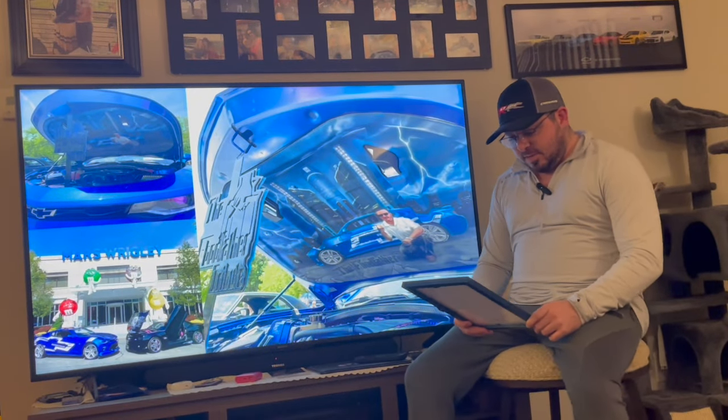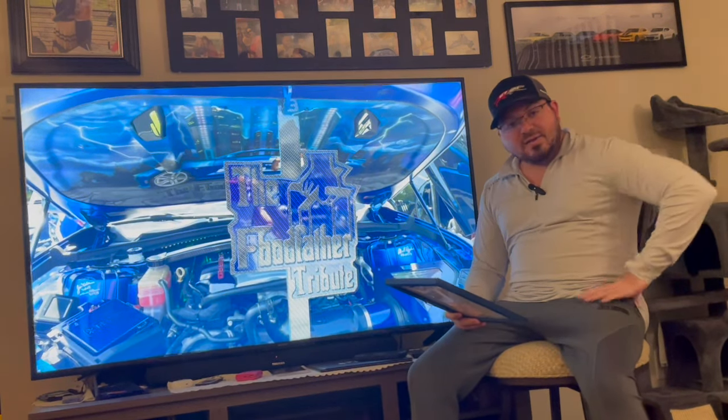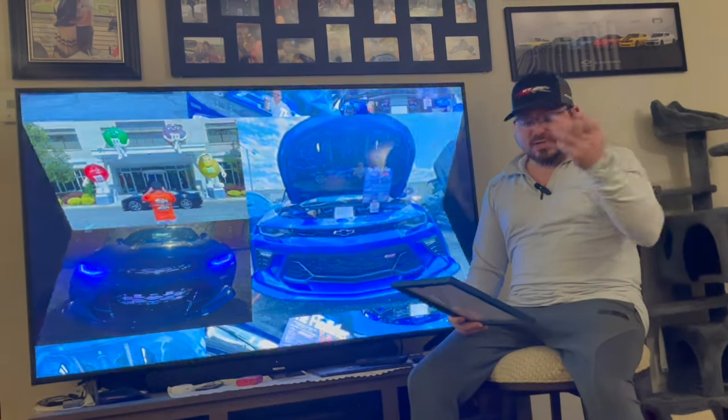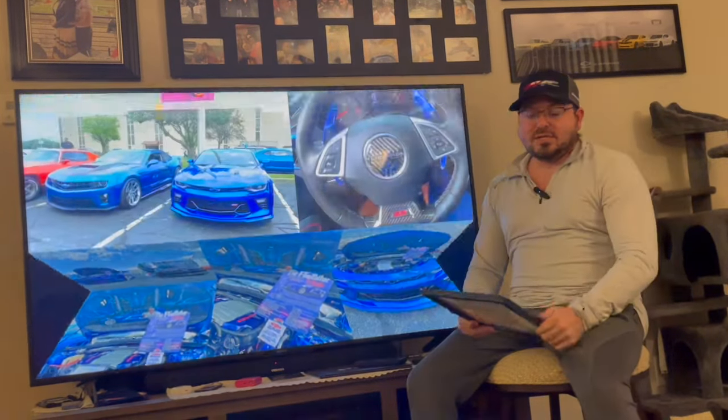2SS with CF5 sunroof package — they only built 7,290 units with the sunroof. 2SS with F55 magnetic ride control — out of that 12,191 units, only 5,327 units had the magnetic ride control.